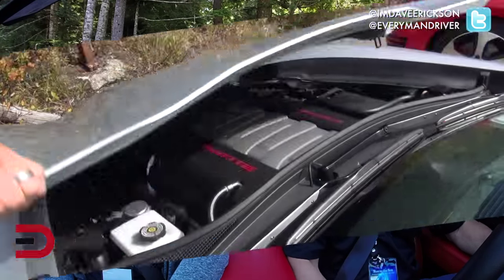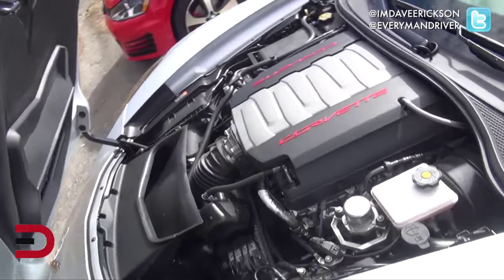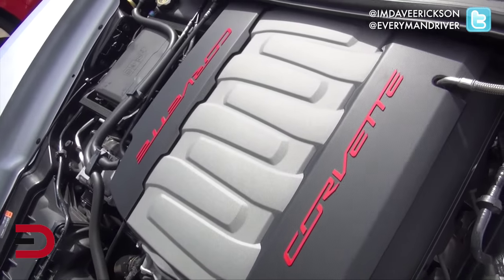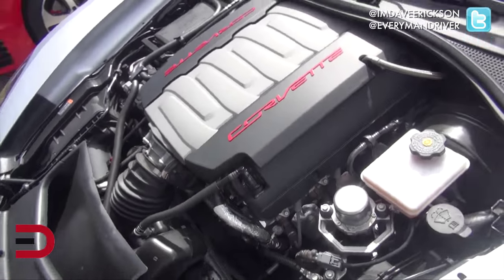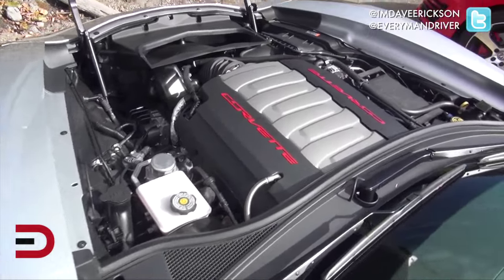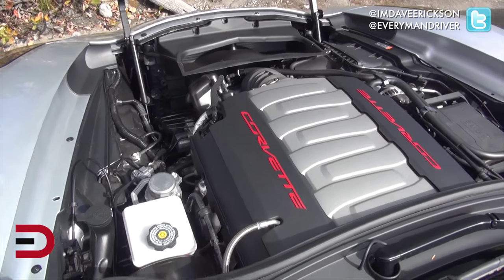Under the hood is a 6.2-liter V8 engine producing 455 horsepower and 460 pound-feet of torque — it's a beast. The 0-60 time is right in the low threes, around 3.0 seconds. Pretty quick.